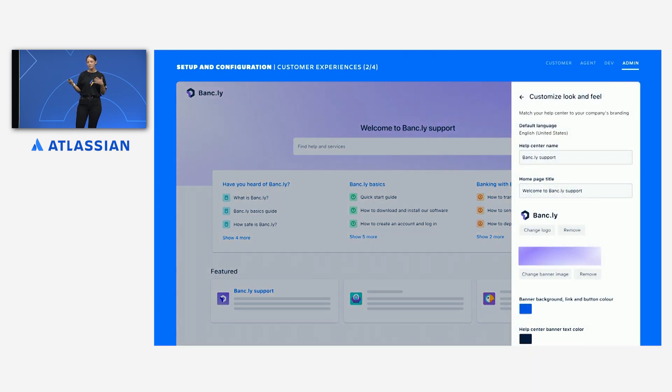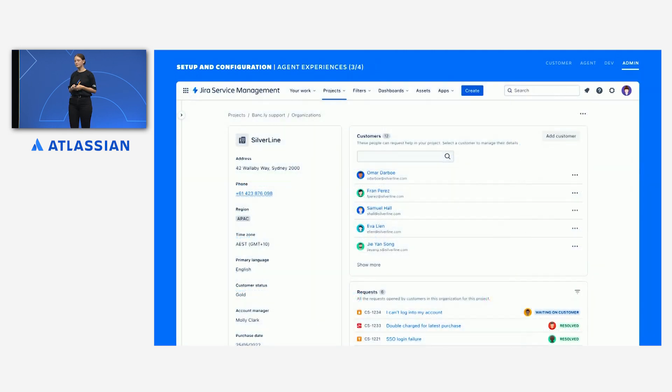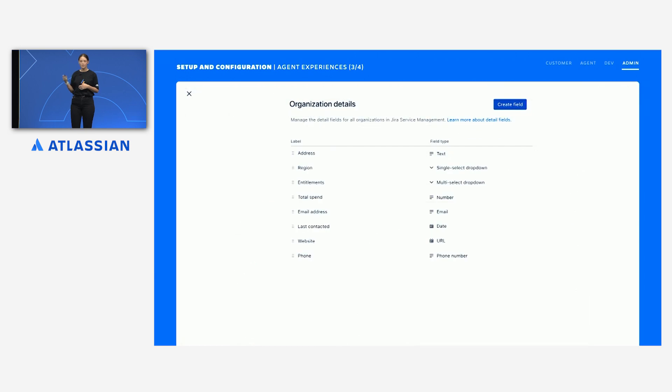Once you have your project as an admin like Adam, customize the look and feel of the Help Center to match your branding — in this case like Bankly's — and set up some topics so it's easy for people to find those frequently used or related requests. The next step for Adam is to bring the important context about Omar, Silverline, and all other Bankly customers and organizations into Jira. To do that, he decides which details he wants to see on those profiles, giving them a label, the type, and also the order in which they appear.